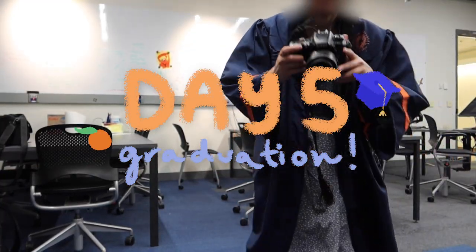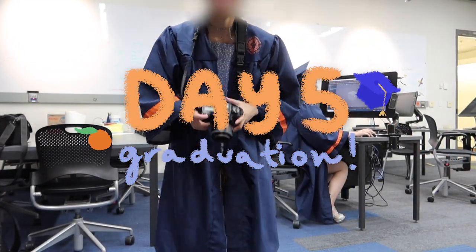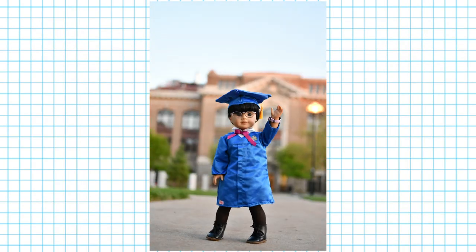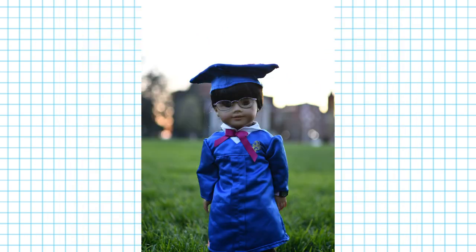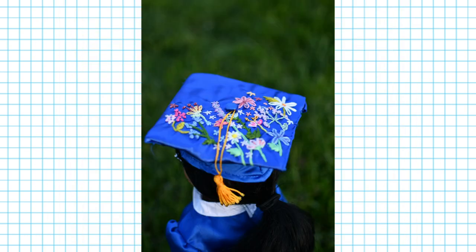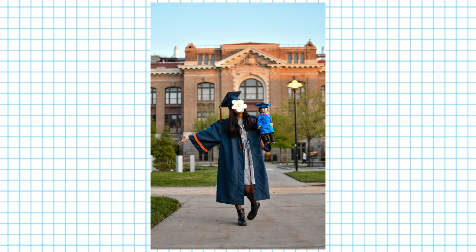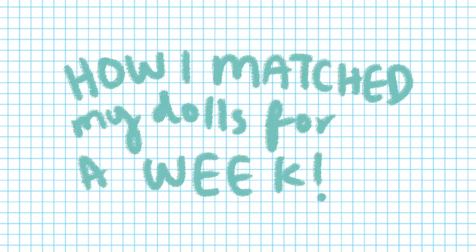And then for the last day, I was taking graduation pictures. So I decided to use this as an opportunity to match my doll with the Our Generation graduation outfit. I don't have many clips from this — I think I just forgot to film — but I do have some pictures. Here are some pictures of me in my graduation outfit and my doll in the graduation outfit. It's all come full circle, guys. I'm graduated. And yeah, that is how I matched my doll for a week in college. I hope you guys enjoyed.